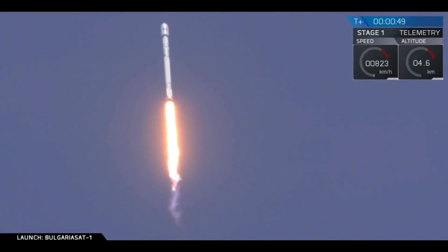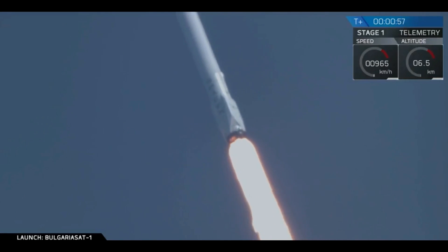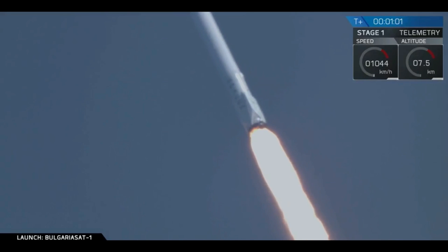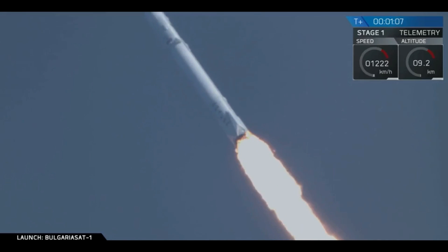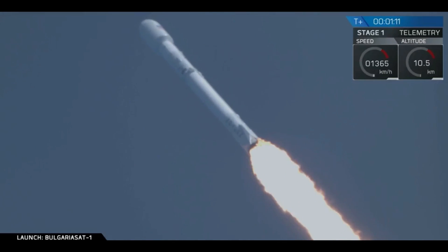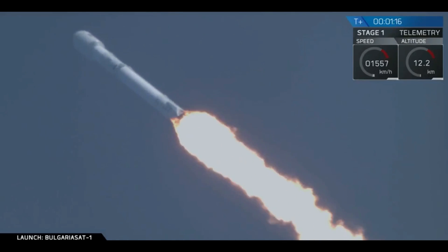Falcon 9 is on its way to delivering BulgariaSat-1 to a geostationary transfer orbit. All nine Merlin engines capable of putting out over 1.7 million pounds of thrust. We are coming up on max-q at 1 minute and 18 seconds roughly.